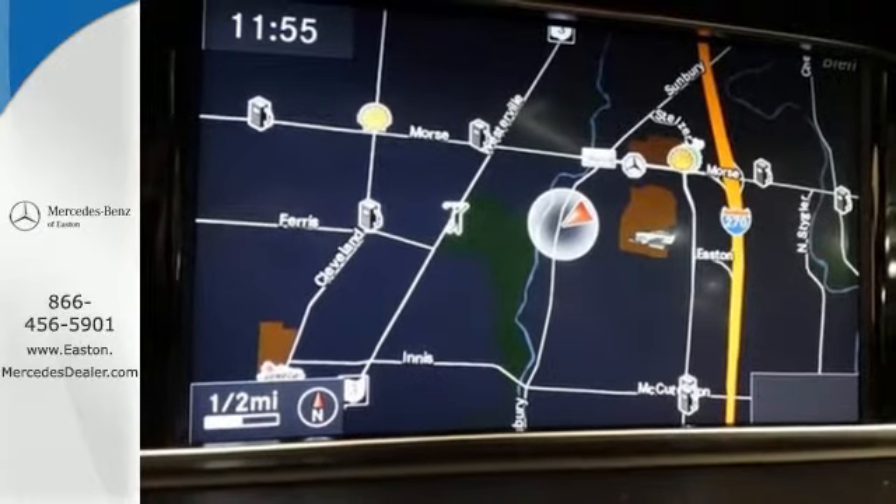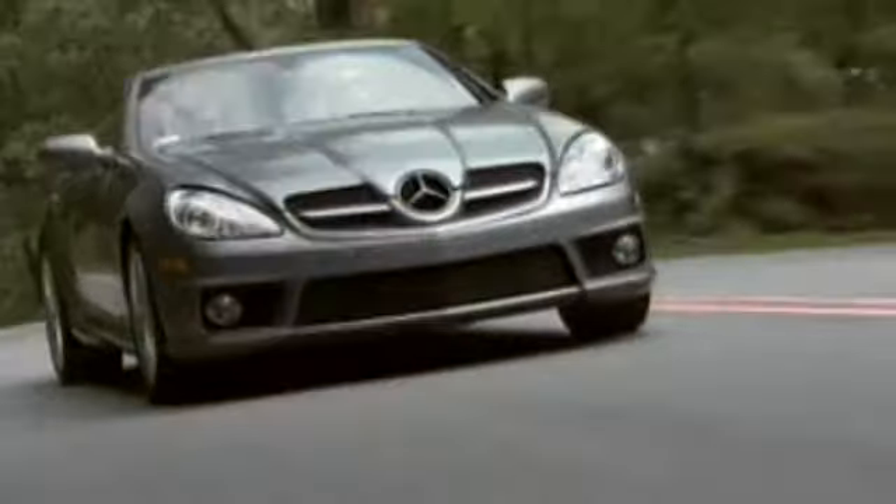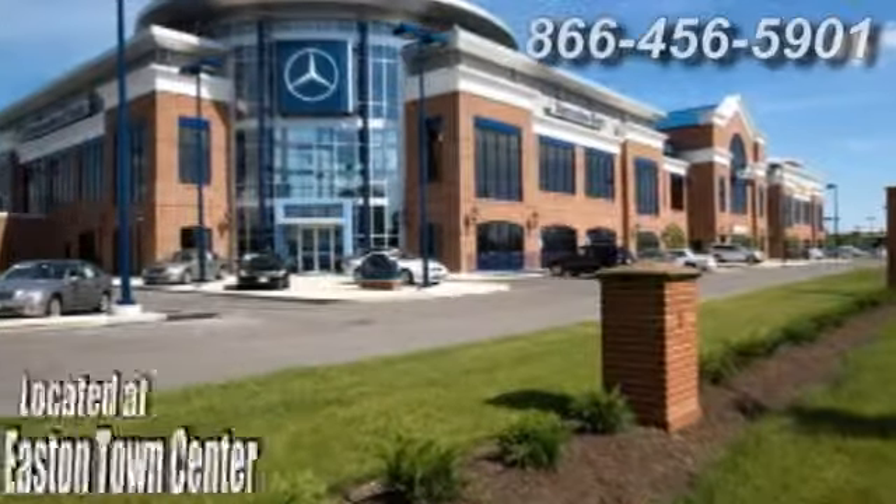for a test drive. Come experience luxury the Jermaine way at Mercedes-Benz of Easton, conveniently located at Easton Town Center.